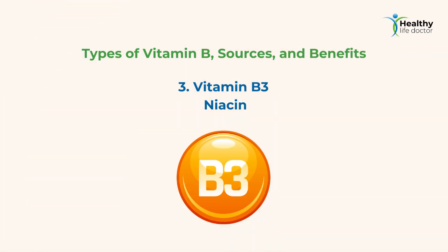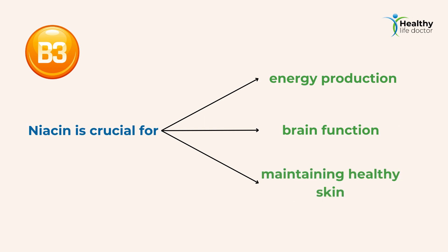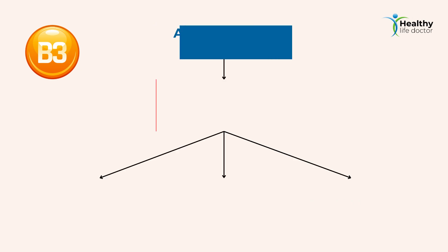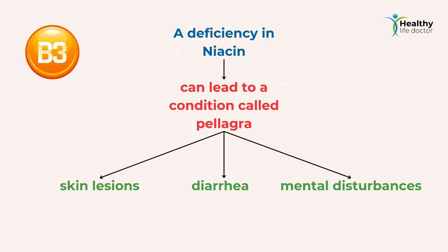3. Vitamin B3 — Niacin. Niacin is crucial for energy production, brain function, and maintaining healthy skin. Natural sources of niacin include poultry, fish, whole grains, and legumes. A deficiency in niacin can lead to a condition called pellagra, which causes skin lesions, diarrhea, and mental disturbances.